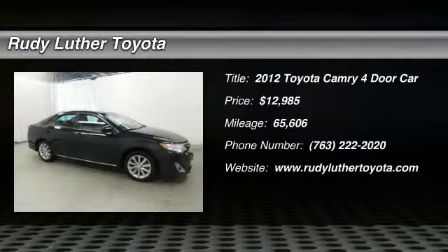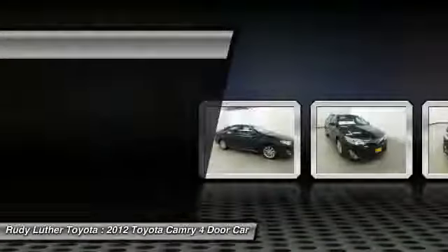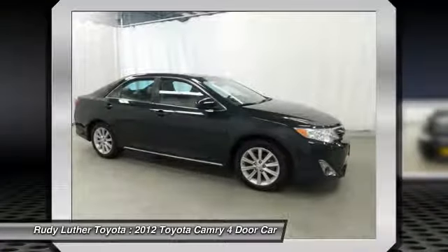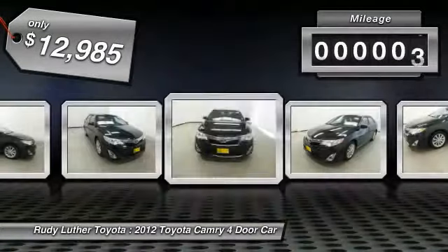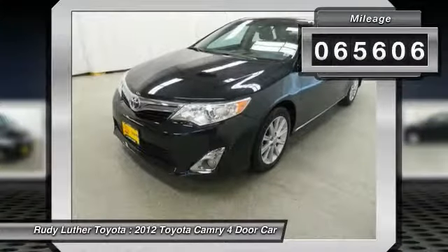Take a ride in a 2012 Camry. Toyota Camry is an affordable mid-size car, reliable and a great comfortable commuter car, and is priced below $15,000. This vehicle has less than 70,000 miles.